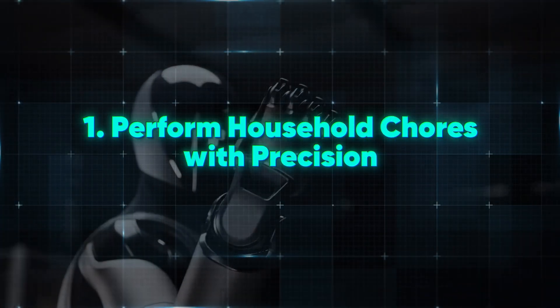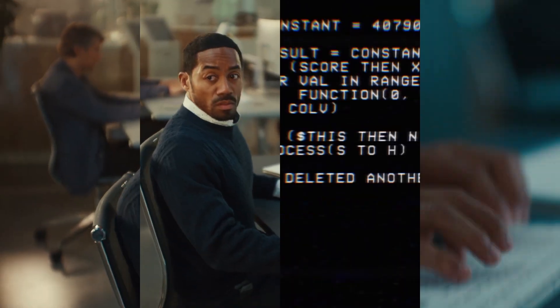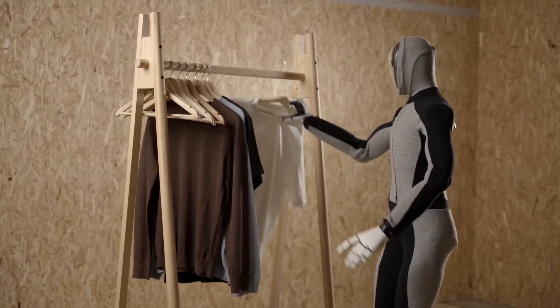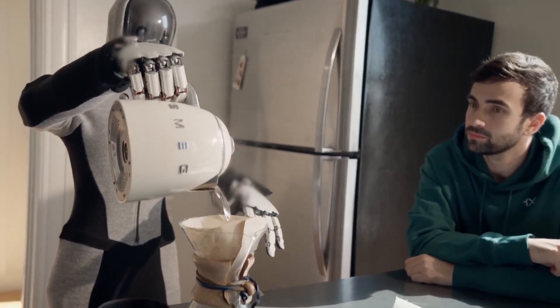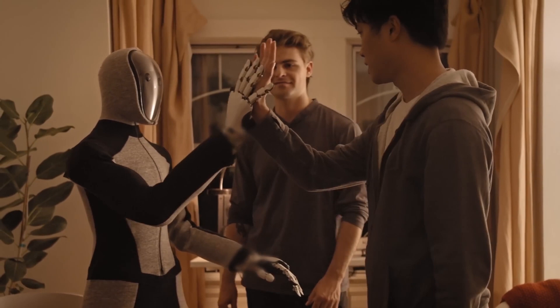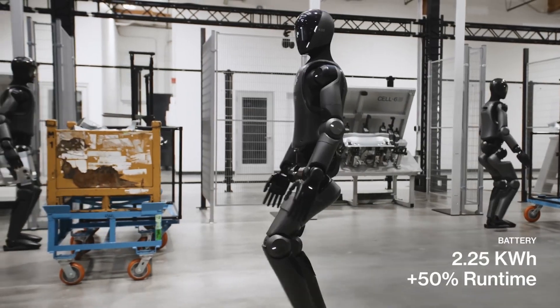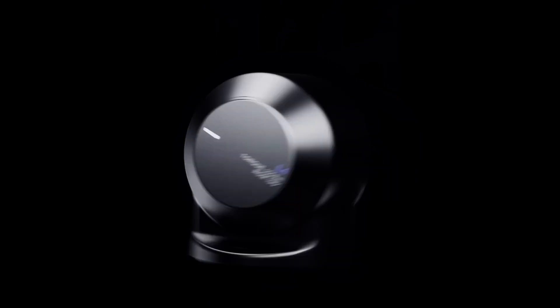1. Perform household chores with precision. Do you ever find yourself dreading those repetitive tasks like cleaning your room or loading the dishwasher? Figure-02 might just be the answer to your prayers. Imagine a world where these mundane tasks are done for you — not by a human, but by your very own robotic buddy. One of the standout abilities of Figure-02 is its potential in handling household tasks. Taking out the trash? That counts too.